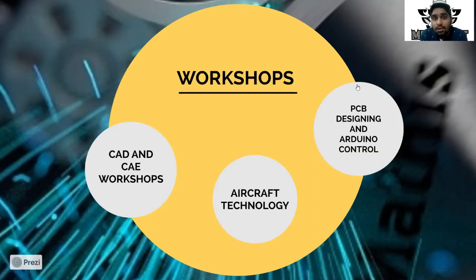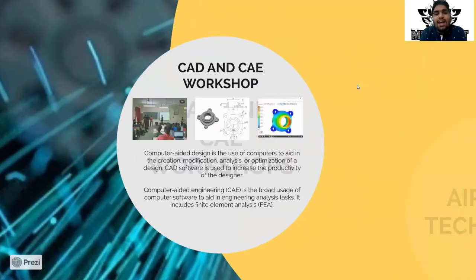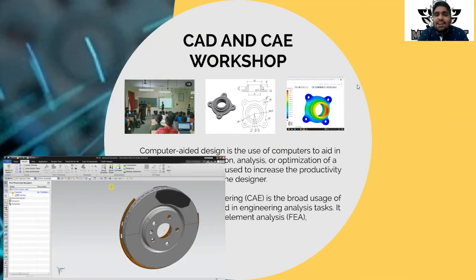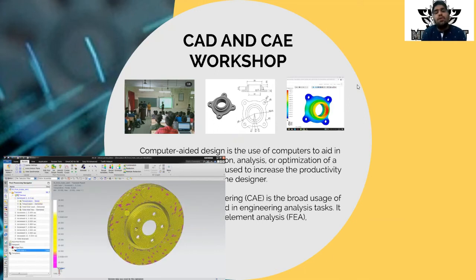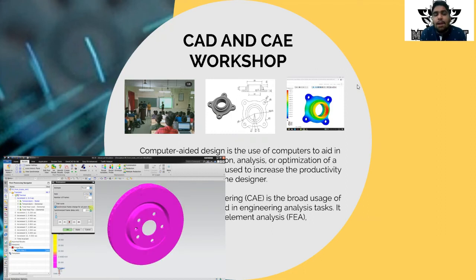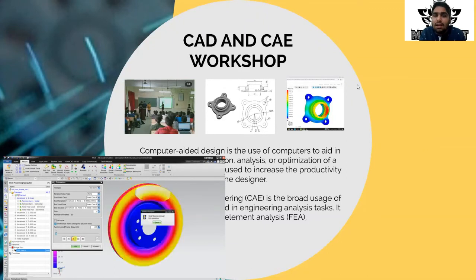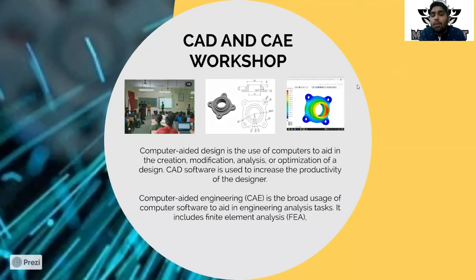Last year we organized a lot of workshops including CAD and CAE workshops, aircraft technology workshops, and PCB designing and Arduino control workshops. CAD stands for computer-aided design — when we make any project, the first task is to design all the parts using computer software. After that we analyze it using CAE, which stands for computer-aided engineering, where we analyze how much stress a part can bear. In our workshops we created a part and then performed CAE analysis on that particular part.